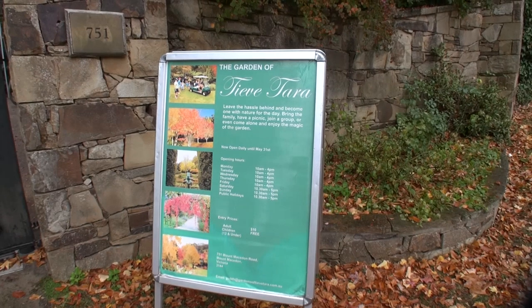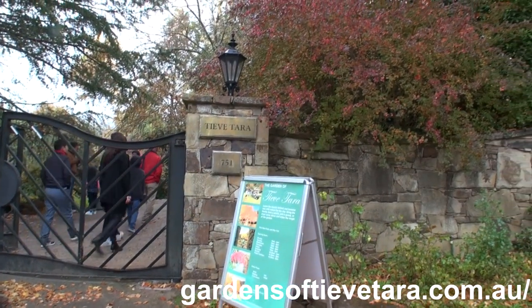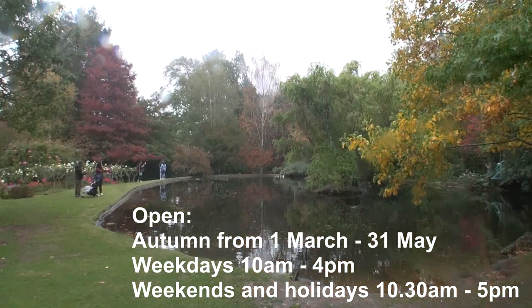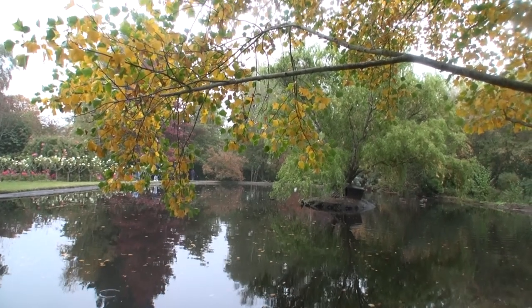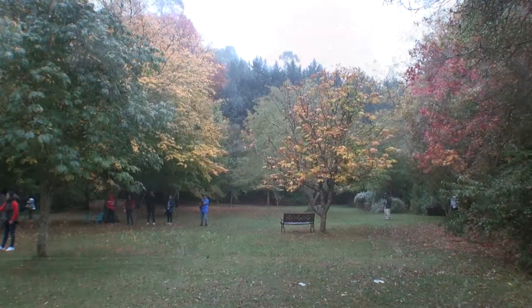Further up the mountain, there are a couple of worthwhile gardens to see. The first, Tooftara, is a private garden open to the public. The highlight here is around the lake — it's gorgeous, peaceful and tranquil. Even though it wasn't the best of days, you can still enjoy the beauty of this place. Lots of autumn colours and well worth a visit.